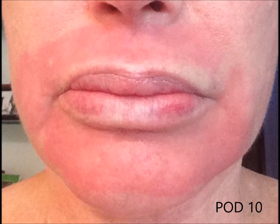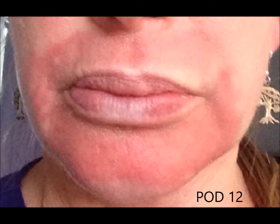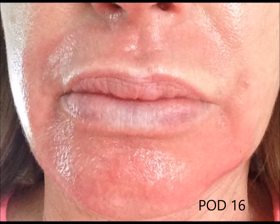Now all we really have is just some persistent redness. You don't see any crusting, cracking, or oozing — it's just persistent redness. At this point she can easily conceal this and go back to work. When I say that you have severe redness for two weeks, we're right at two weeks. Although there is significant redness, it can be easily concealed. So here she is at two weeks — she's back to work and can conceal this quite easily.